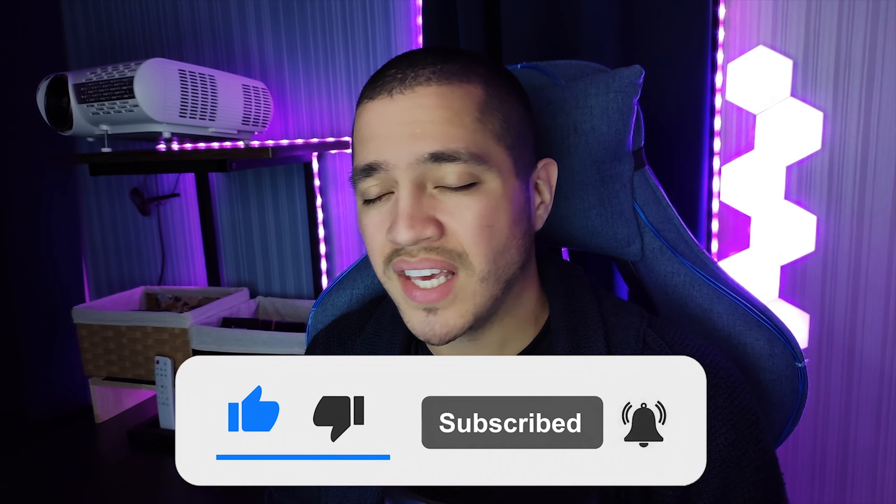Hope you guys enjoyed this content and these McDonald's videos — I love making them. If you want me to try anything else from Japan McDonald's or any other restaurant, let me know. I hope you guys enjoy the new setup; I've been working on making things a little nicer and changed the camera. If you enjoyed, make sure to give a like and subscribe. Catch you guys next time — peace out!